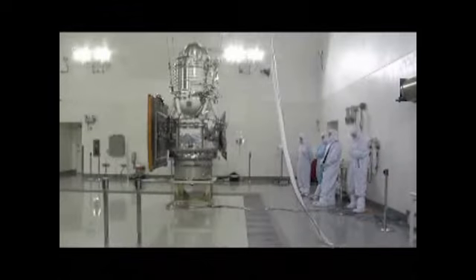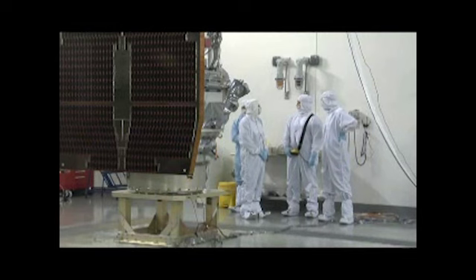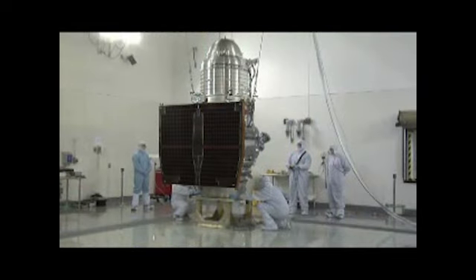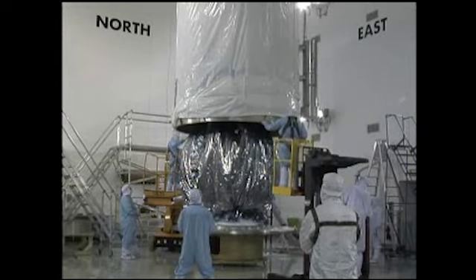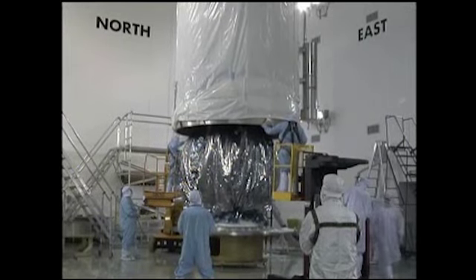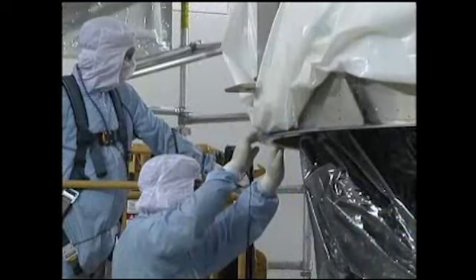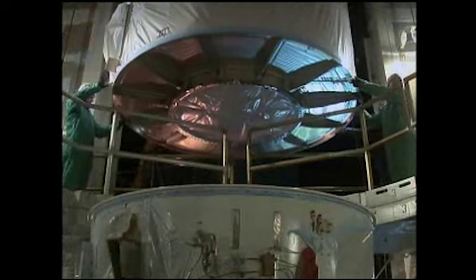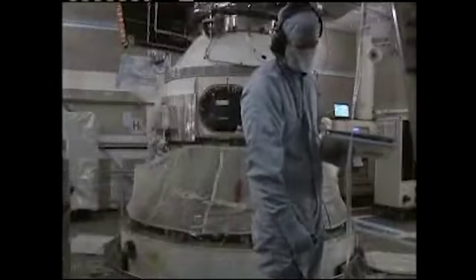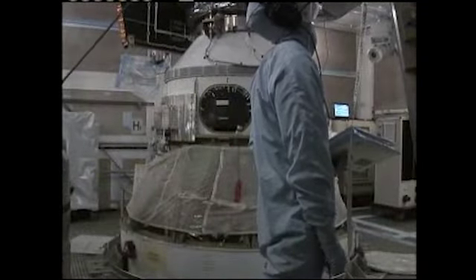At Astrotech, work continued with loading of the cryogenic hydrogen that will keep the spacecraft's infrared telescope super cold during its months of observations. After one final week of testing, technicians gingerly lowered a transportation canister over WISE for its move to the launch pad. Then, the 1,460-pound spacecraft was lifted atop the Delta II rocket. By the end of the month, an integrated electrical test was conducted to ensure the two crafts communicated with each other and with mission control.